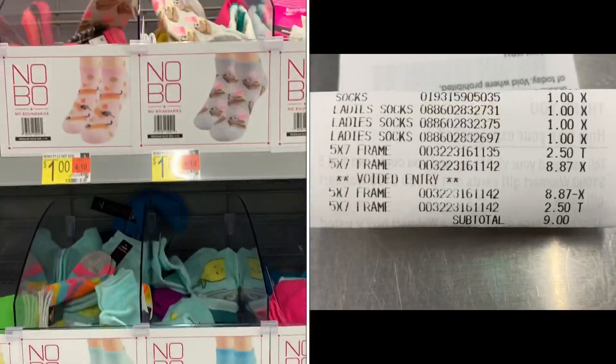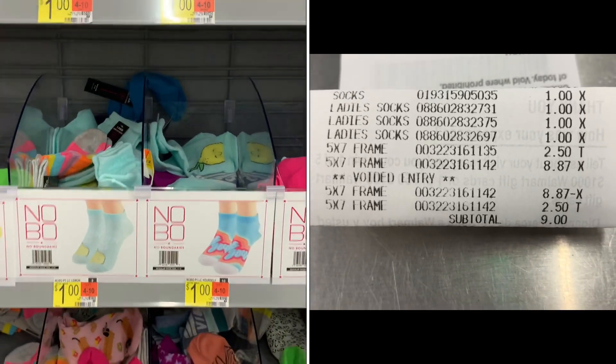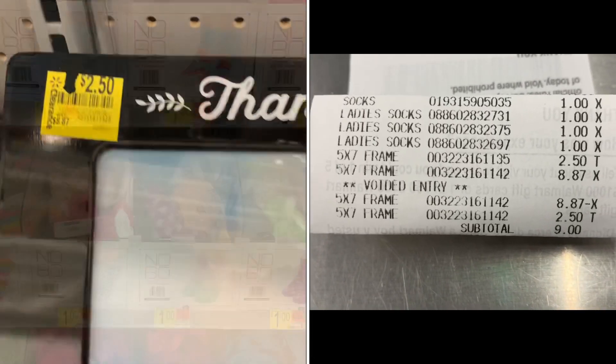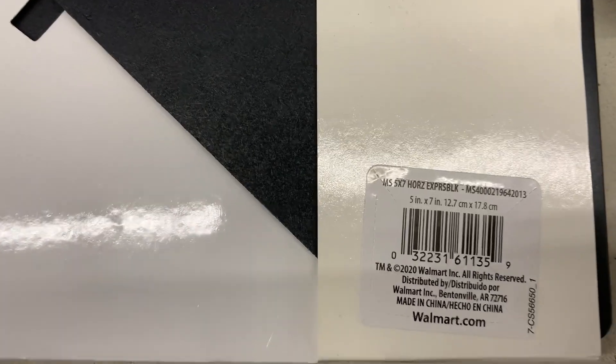Here are all my clearance finds with the receipt. I purchased a few pairs of socks and a frame — though the frame rang up at eight dollars and 87 cents so they did a price adjustment down to two dollars and fifty cents, which was a great find. Always check your clearance section — you never know what you may find.